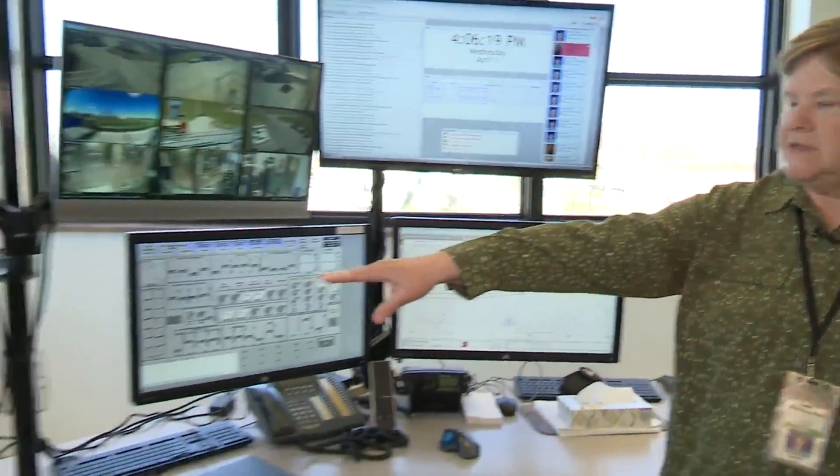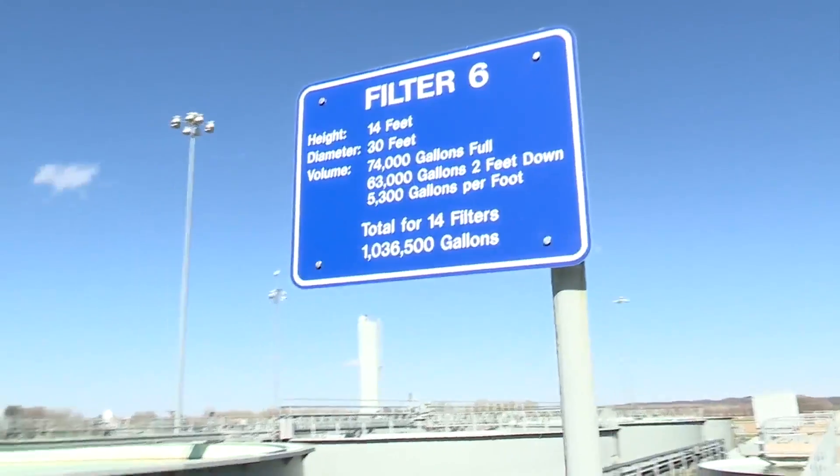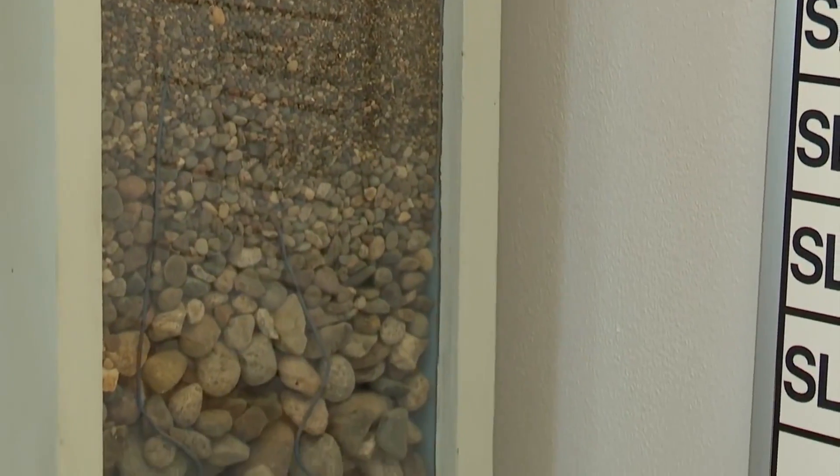That includes adding lime and chlorine, but no fluoride, before it goes through a natural filter. The water comes in at the top and makes its way down through layers of sand and rock, which filters out any solid material in the water.